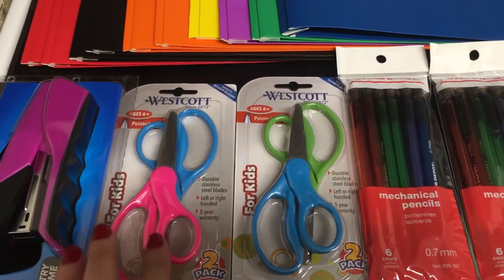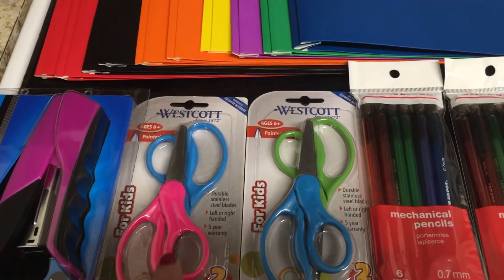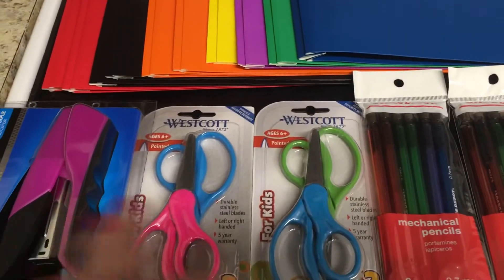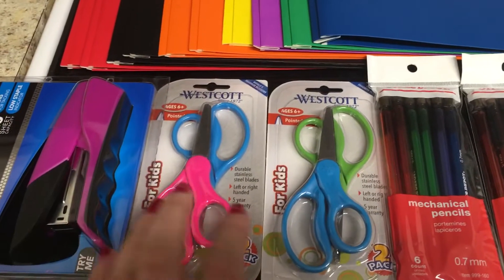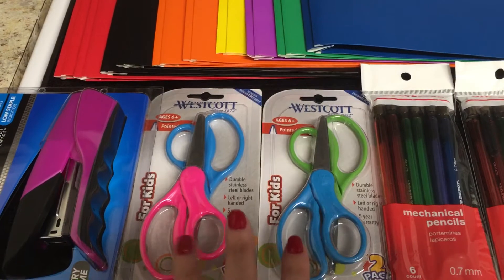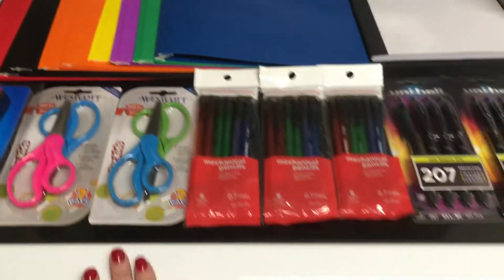The scissors are 50 cents for two, so 25 cents each. I know last year they had the Office Depot brand, just one pack for 25 cents, so this is still a good deal — they're 25 cents each and they are a name brand. These will be donations because we already have scissors for my daughter.